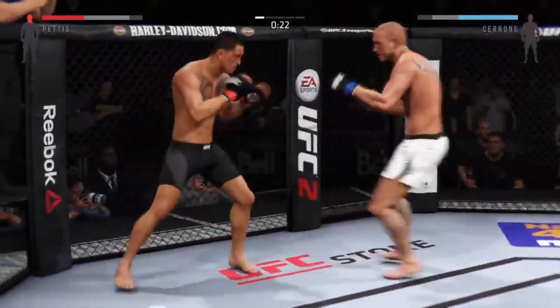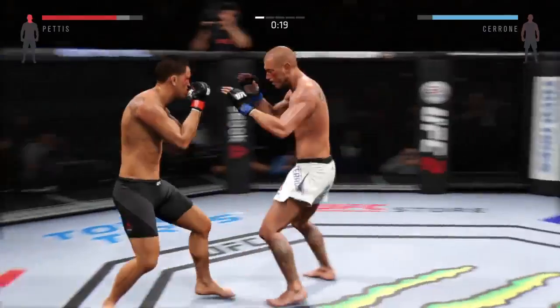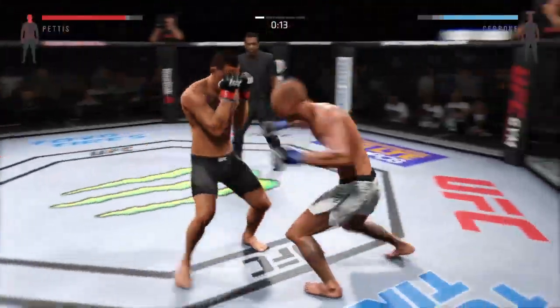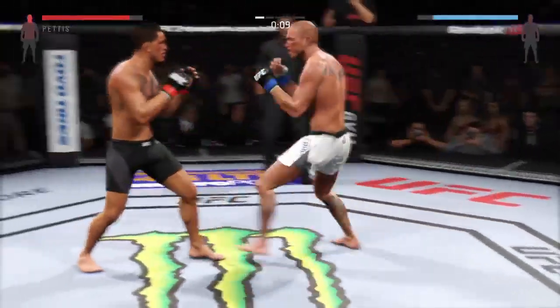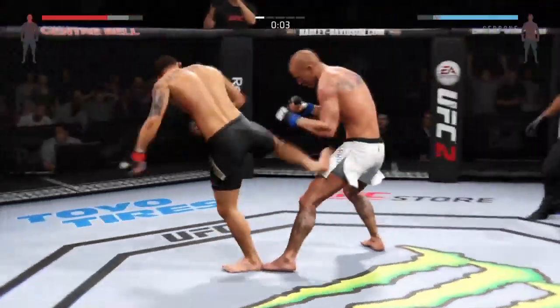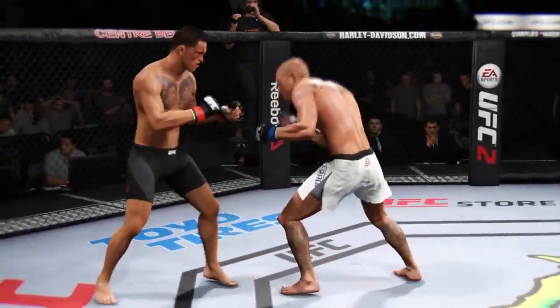The champ is rocked. He's in deep trouble. He's trying to hang on and keep his title. Powerful right hand — there's a nice combination. Body kick. Stunning job.